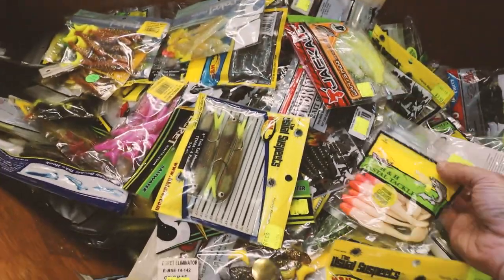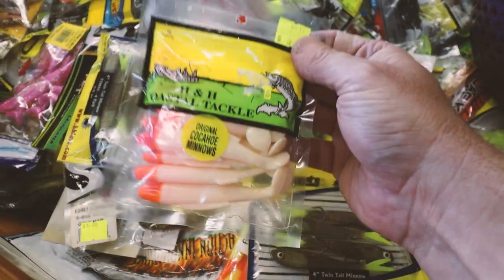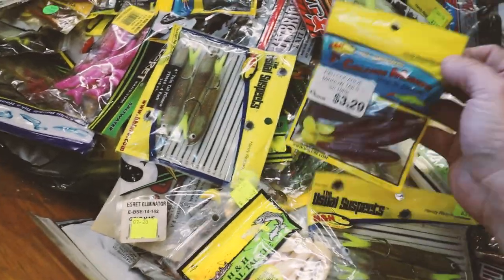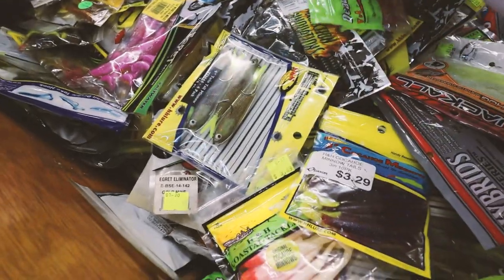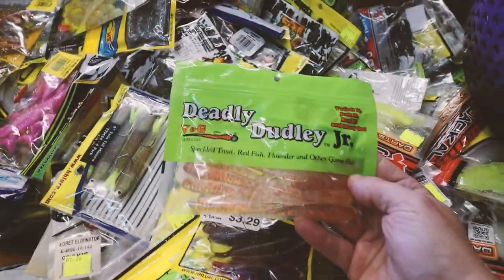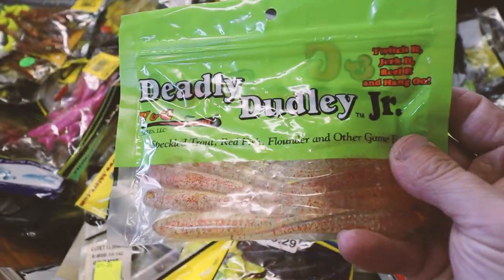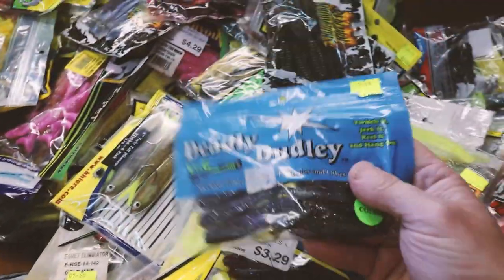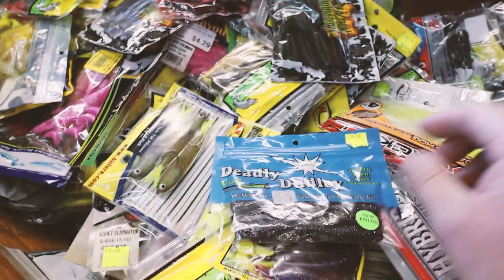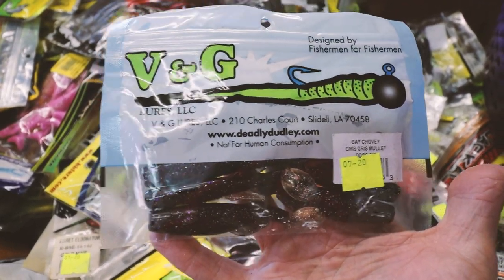Some old-school H&H original minnows — I'm gonna have to pick up a few of those. More H&H, a ton of H&H stuff here. Look at that — the Deadly Dudley. That might be coming with us. I've heard of these but never fished them before, though that looks like it would catch a bass — obviously a redfish too.